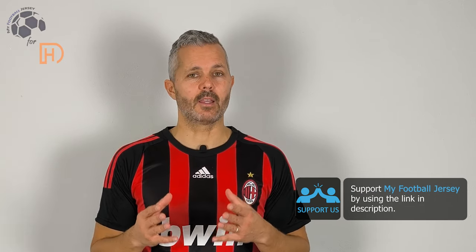If you like the jersey, if you like this theme, please smash the like button. Before I say goodbye, I always tell you to subscribe to the channel — it's really important. We show you different jerseys every day. For today, that's all, see you next time. Ci vediamo alla prossima, ciao!